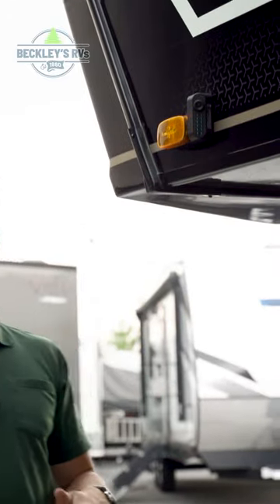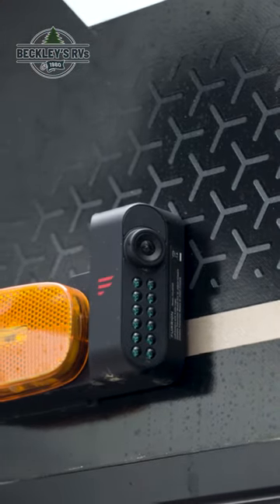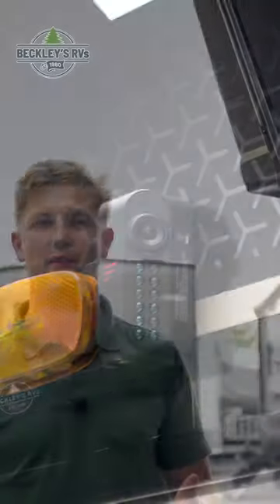One of those safety items is the fact that standard you're gonna have blind spot assist cameras on not only the driver but also the passenger side. And attached to those is a rear camera as well, which means as you're cruising down the road you can see nearly 360 degrees all the way around your trailer.